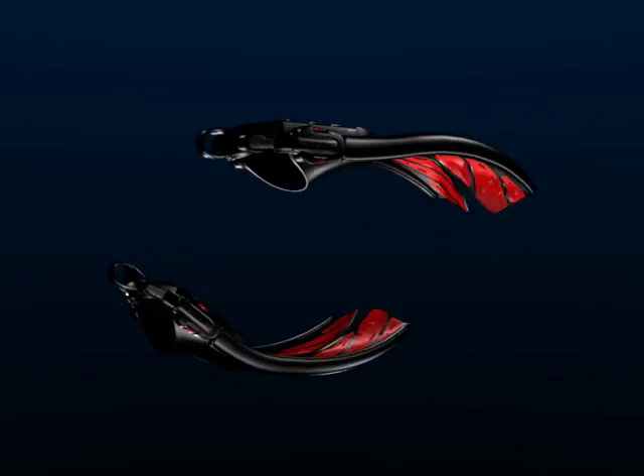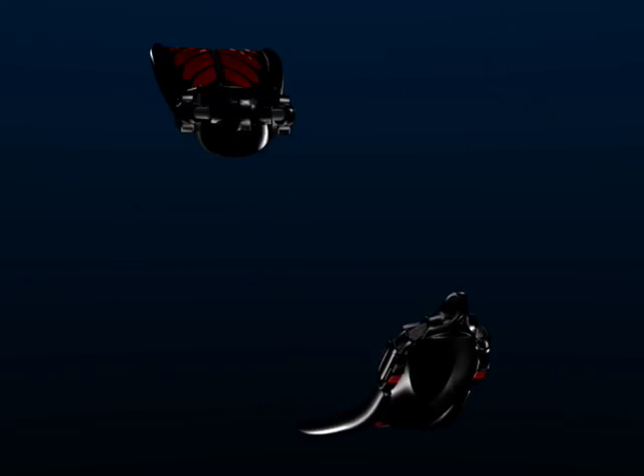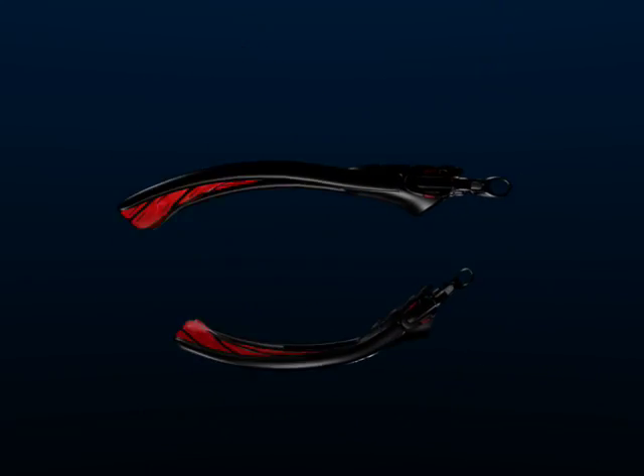These easy kicking fins deliver high thrust, speed, and efficiency, all with a comfortable low-frequency kick style.